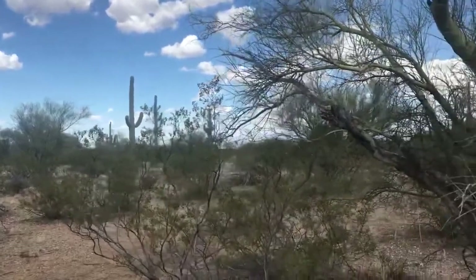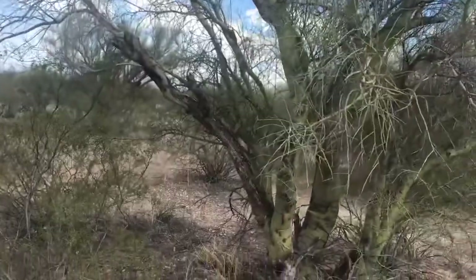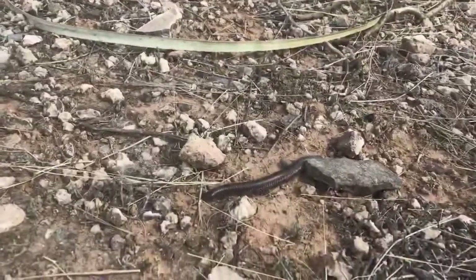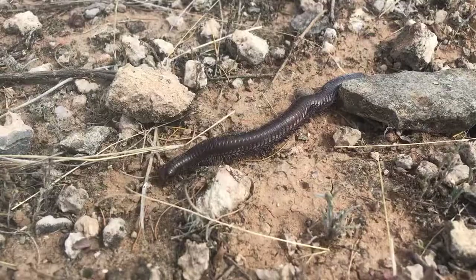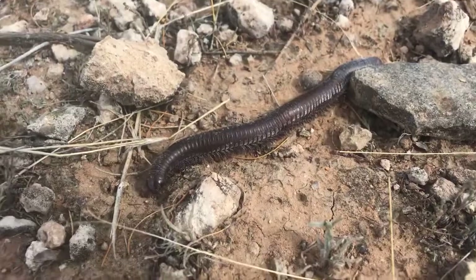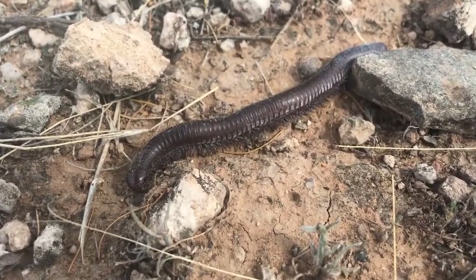Hello everyone from the Sonoran Desert. So it's been raining here and a creature came to visit me around camp. I'm gonna show you guys this guy. That's a desert millipede, and the desert millipede is common in the area I'm at in the Sonoran Desert, and they come out after rains.